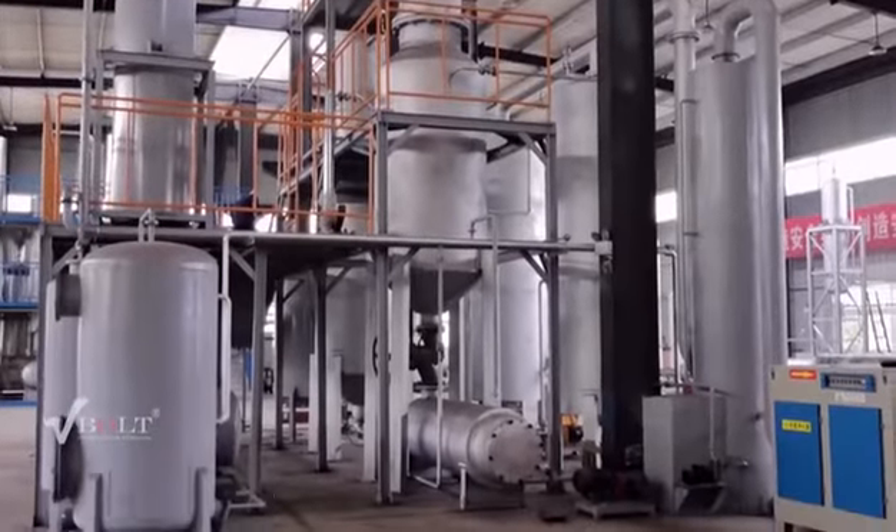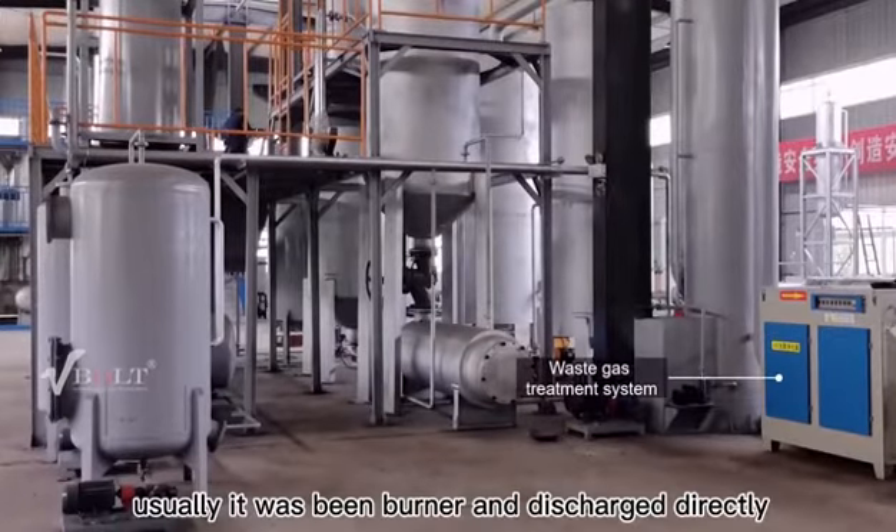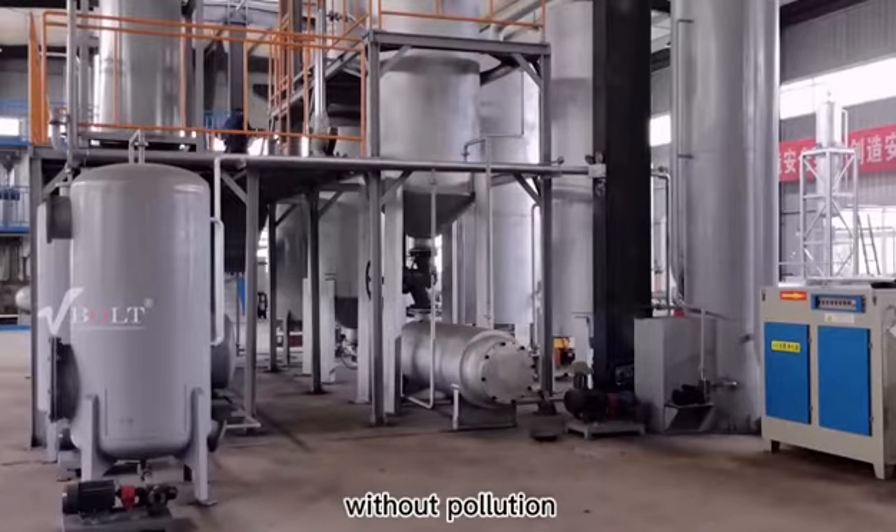This is the UV photolysis system. After the gas passes through the UV photolysis system, it is usually burned in a burner and discharged directly. Most importantly, the whole system produces no pollution.